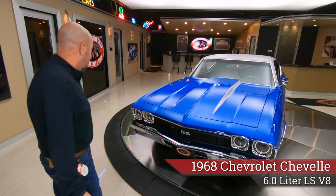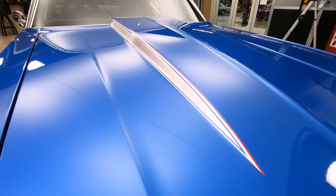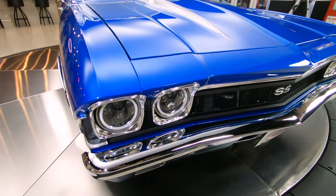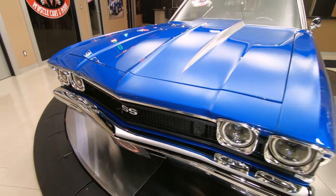Look at this beautiful car. Look at that blue paint — the paint looks like it's electrified. All the custom graphics on that cowl hood looking good. We got aftermarket headlights in this baby. Those headlight buckets look like they're brand new, the bumper looks like it's brand new chrome, and the grill's in beautiful shape.